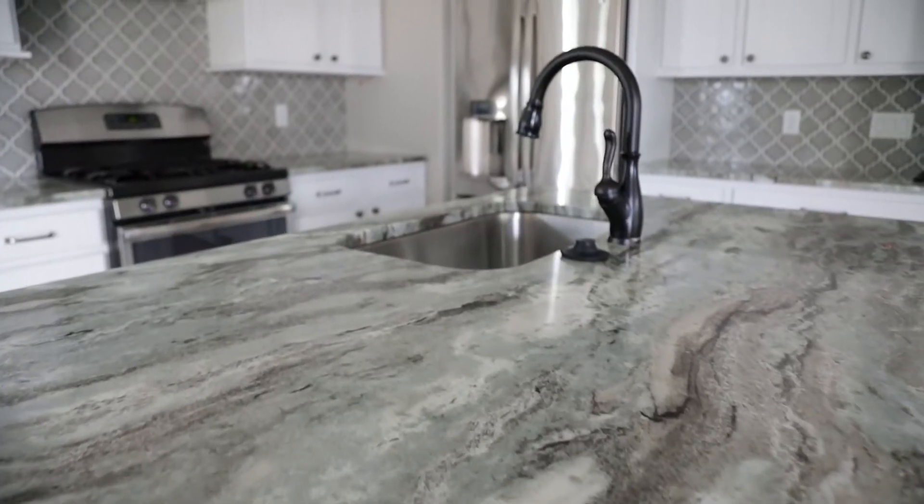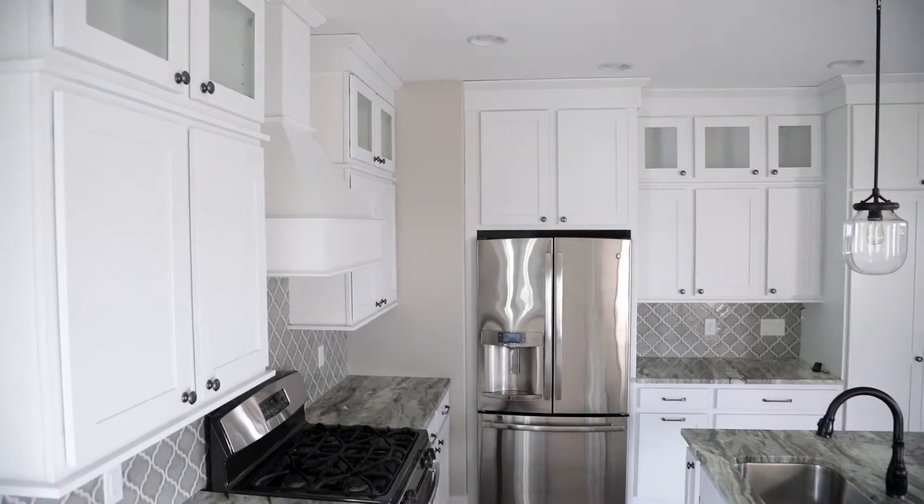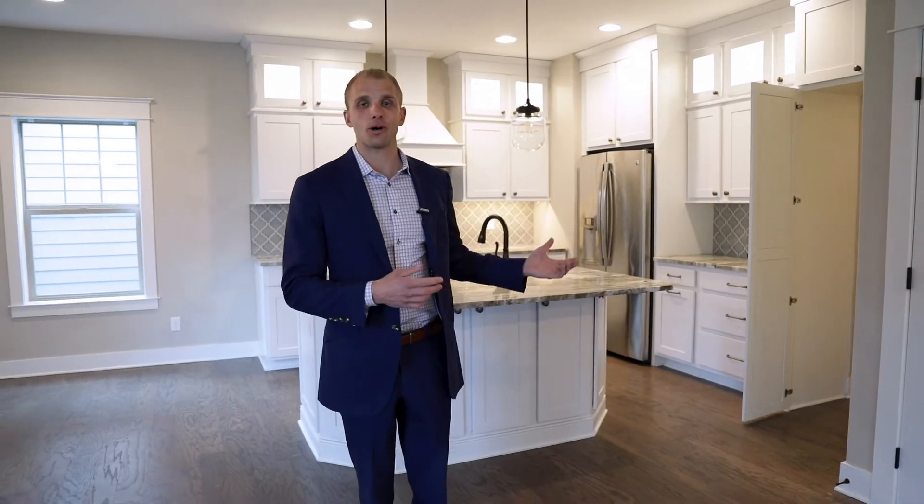Check out this beautiful model home kitchen with these beautiful countertops, the cabinets that go all the way to the ceiling, stainless steel appliances, beautiful backsplash, and check out this walk-in pantry.